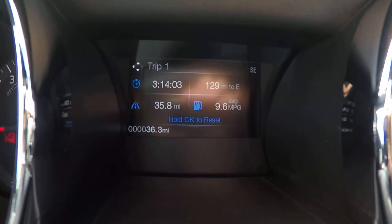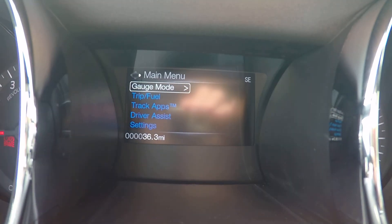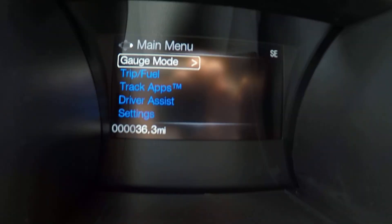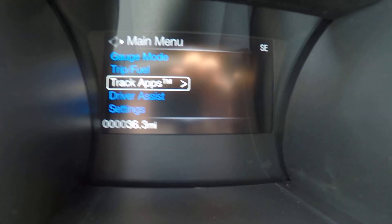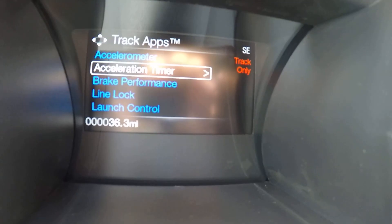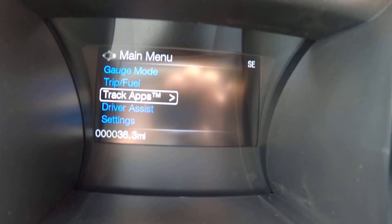Here on your dash you have an information cluster where you can see all of your vehicle information — fuel economy information, trip information, things like that. You also have Track Apps as well, to see an accelerometer, your brake performance, and everything right here on your dash.